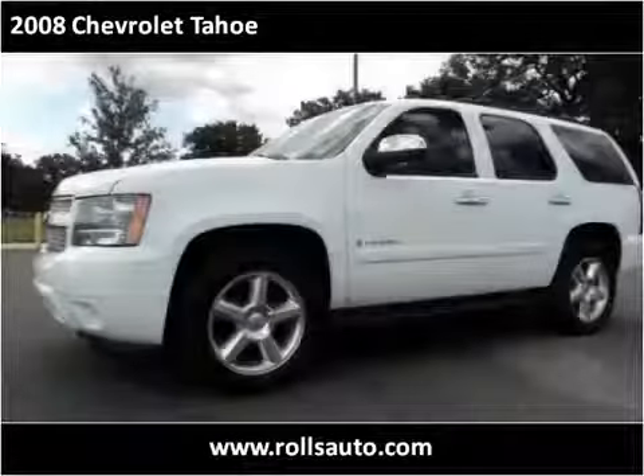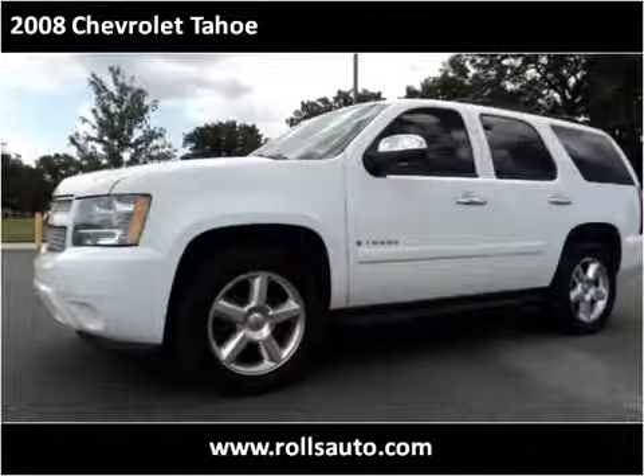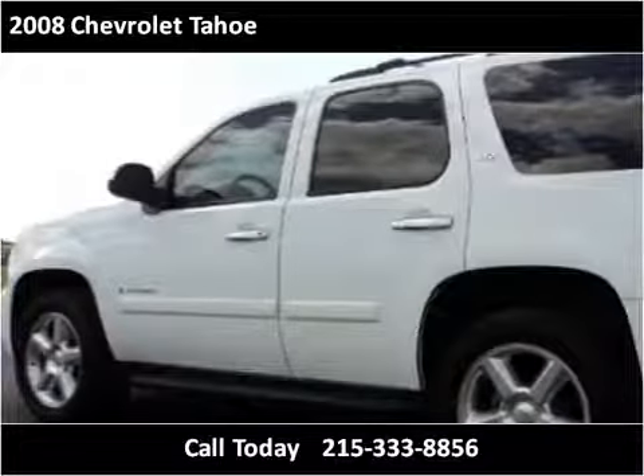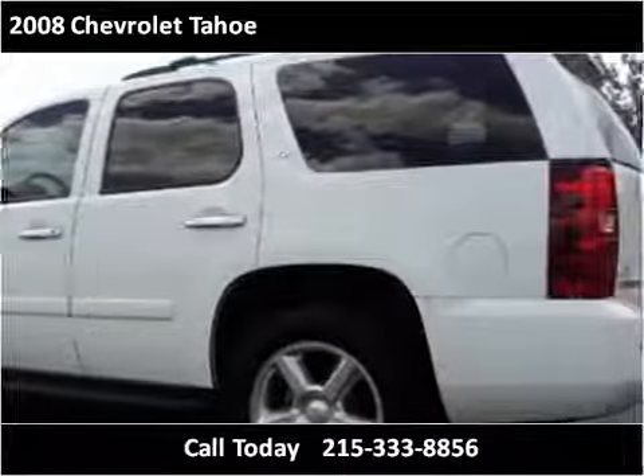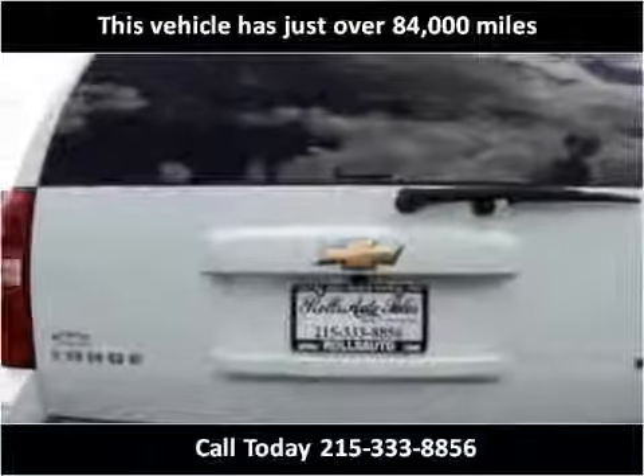This 2008 Chevrolet Tahoe is available from Rolls Auto Sales. This vehicle has just over 84,000 miles.